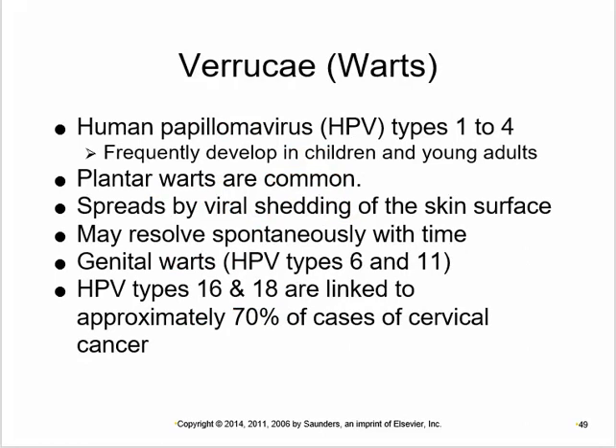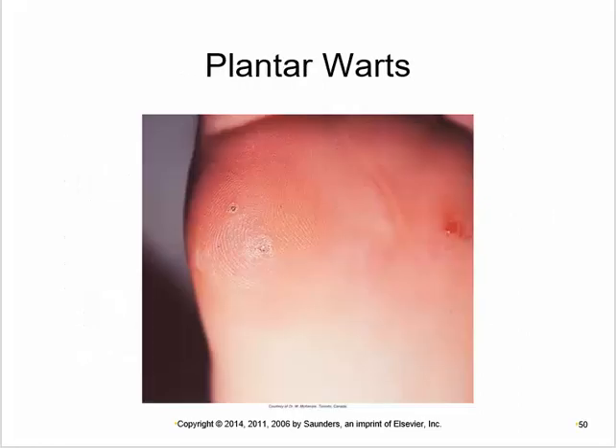Warts are caused by human papillomavirus (HPV). Plantar warts on the soles of the feet are a different virus than the common wart. Warts spread by skin-surface contact, often resolve spontaneously, but usually need to be burnt off. Genital warts are also HPV and can lead to cervical cancer, so they must be treated.